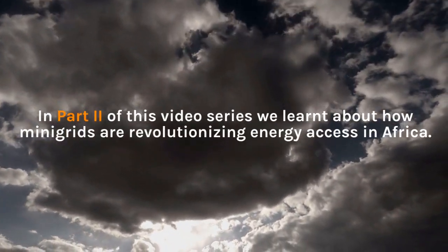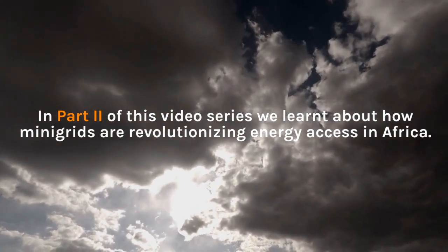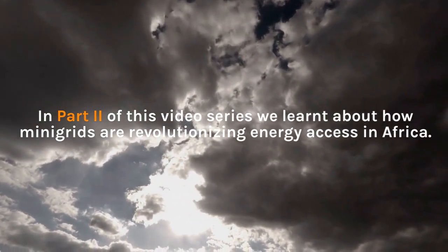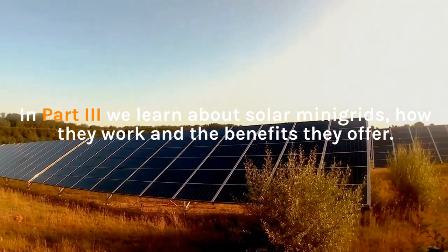In part 2 of this video series we learned about how mini-grids are revolutionizing energy access in Africa. In part 3 we learned about solar mini-grids, how they work and the benefits they offer.